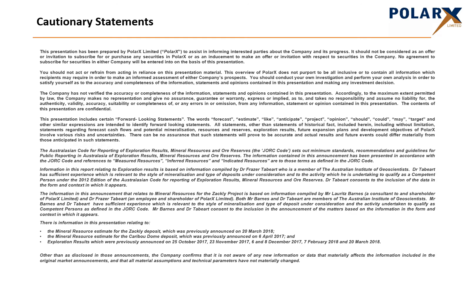Before we do this, we draw your attention to this disclaimer and the fact that during this presentation there may be forward-looking statements. There can be no assurance that these statements will prove to be accurate, and you are therefore advised to seek independent professional advice prior to making any investment decision.